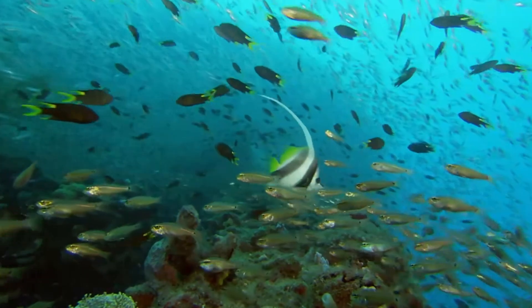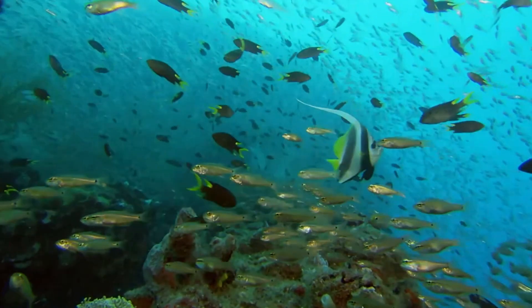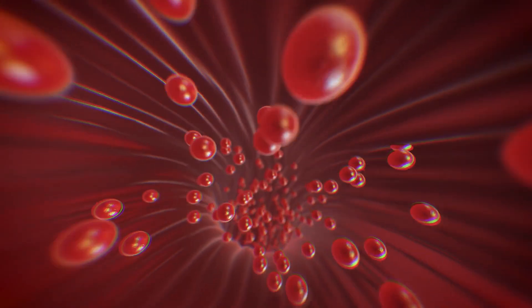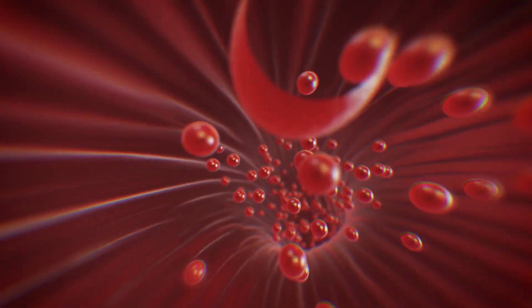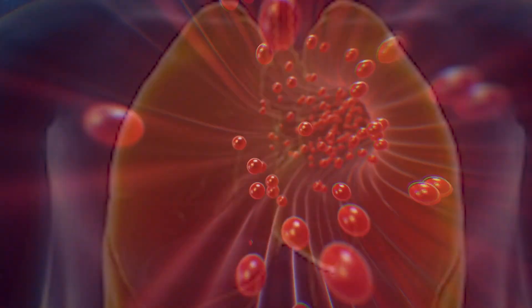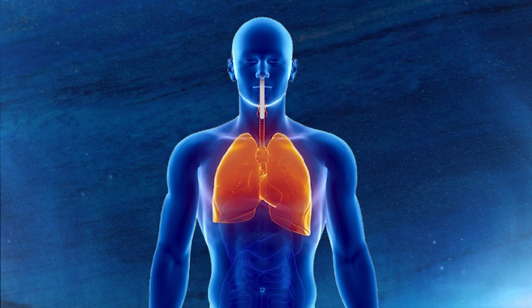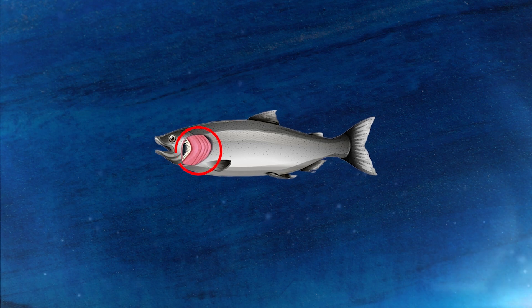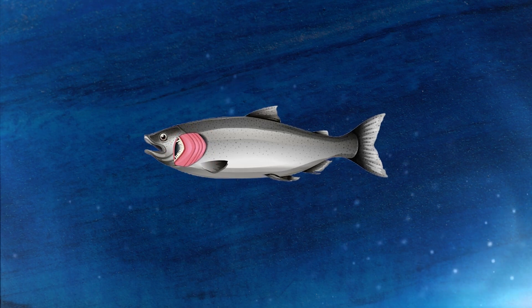All other vertebrates on Earth naturally produce hemoglobin. It's a protein that contains iron, which gives our blood its familiar red hue, and it's able to grab onto gases like oxygen and carbon dioxide, which it then ferries through our bodies. Oxygen is carried to our muscles and organs, while carbon dioxide is transported to our lungs to be exhaled — or in the case of fish, to the gills to be filtered out into the water.